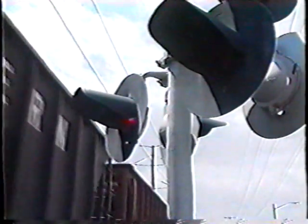Train master Keith Harris notes there are few complaints from motorists. The train crew tries to stop and leave the crossings open the best they can, blocking them for no longer than necessary.